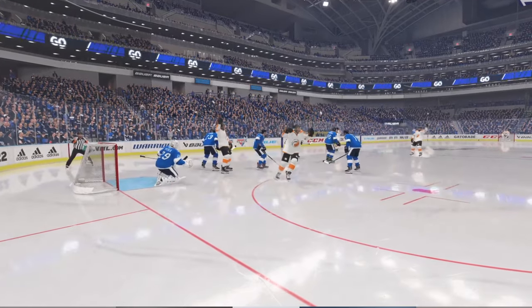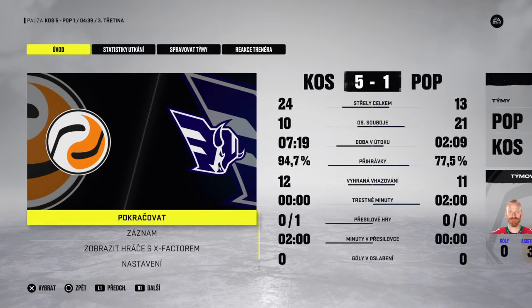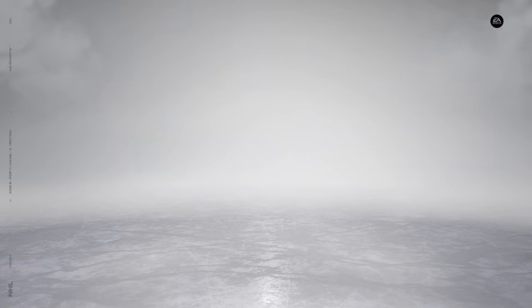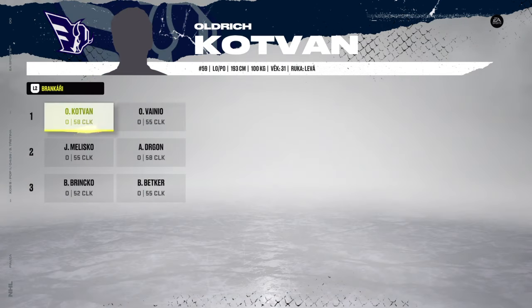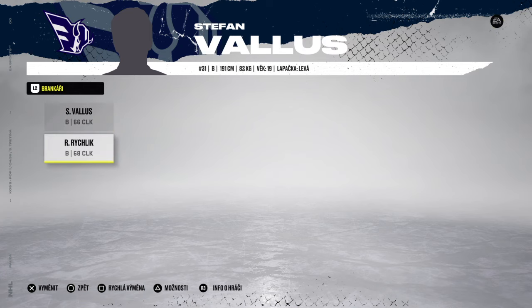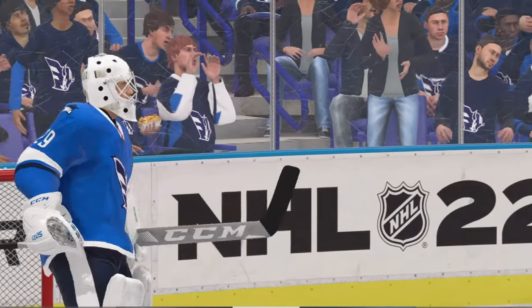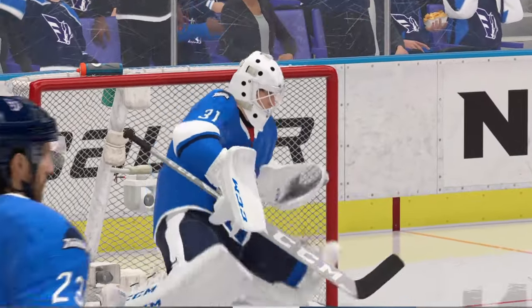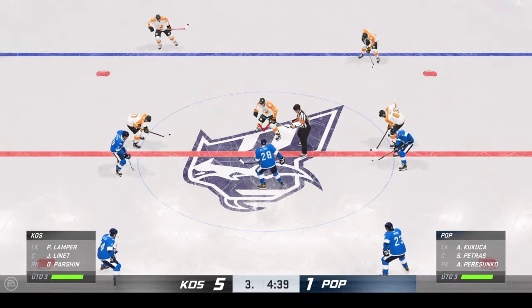You've got to get rid of that puck in a hurry from that spot. You're in the high slot, you're open, but you know everybody's converging. Here in the late goings of the period, it's a 5-1 hockey game.